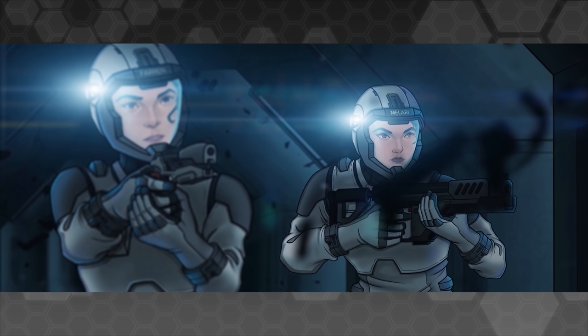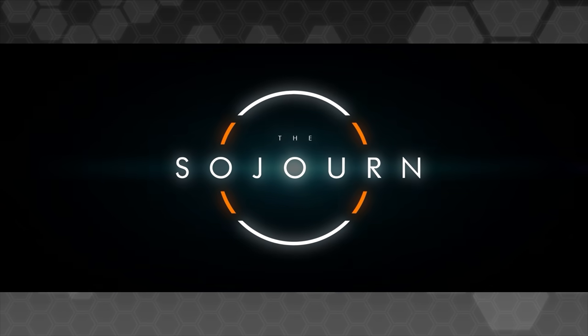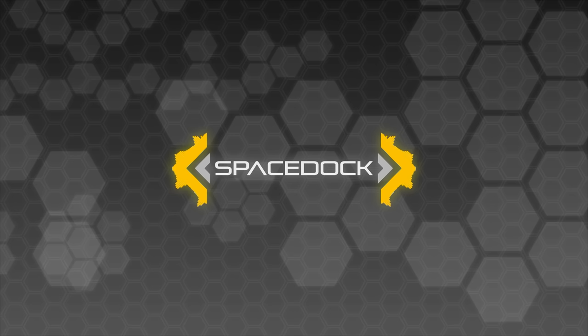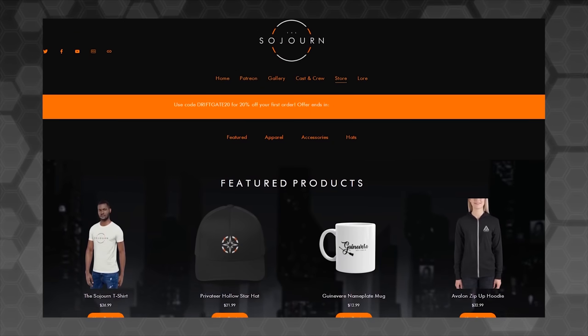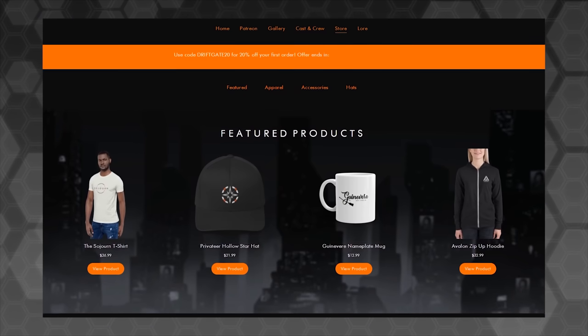just a quick message to fans of our original science fiction audio drama, The Sojourn. Our official merchandise store on The Sojourn website has now opened. There's a link in the description where you can grab a variety of awesome Sojourn merch items. We've got the Privateer Hollow Star baseball caps and Guinevere ceramic mugs and a variety of hoodies and stickers and various other goodies.